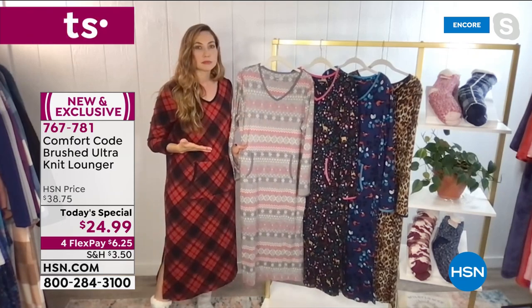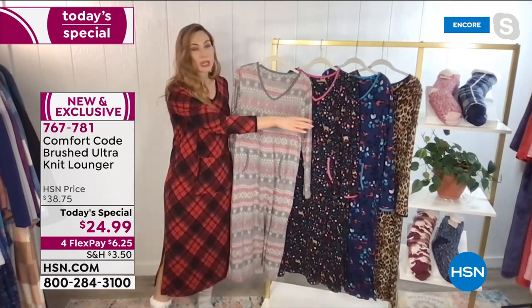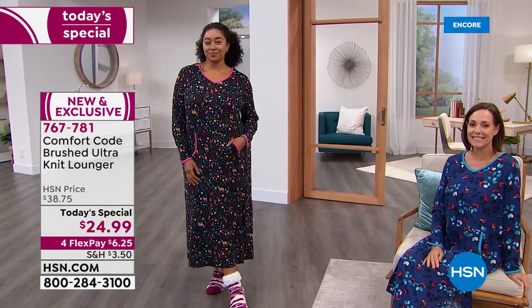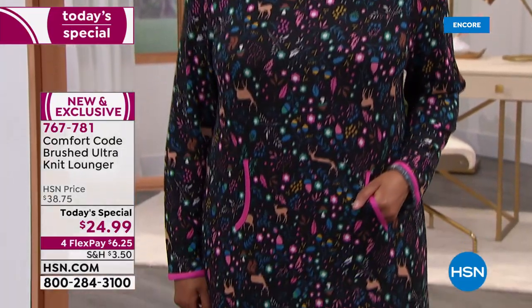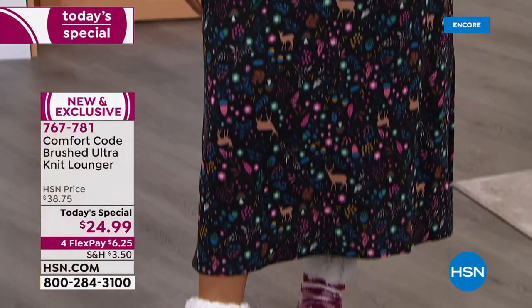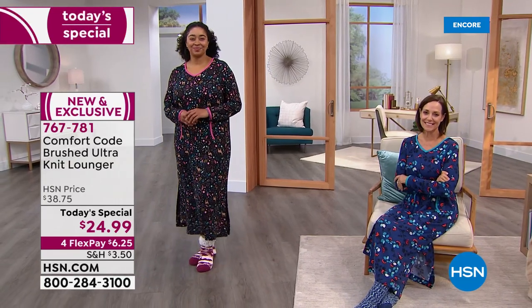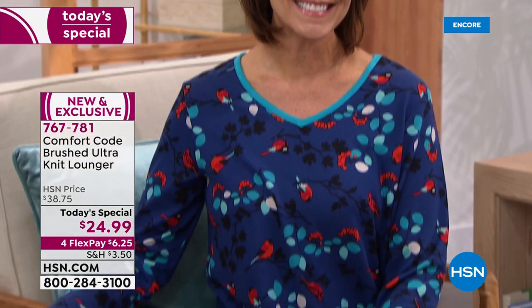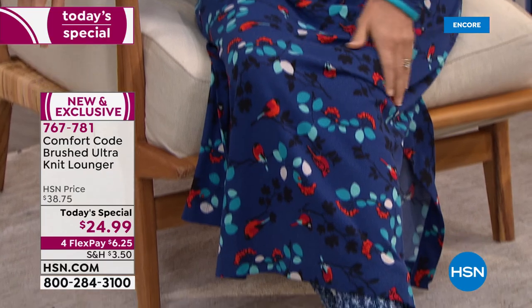I like to talk about our prints as if they're collectible — once you see them, this print won't come back. Maybe a slight variation. Last time we had a cardinal print, it was one of our most popular, so we brought it back as these beautiful winter birds with a pop of red. You won't see that same print come back again, so if you love it, grab them now while you can.